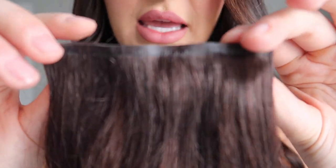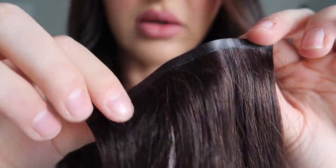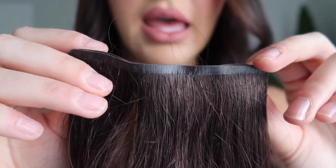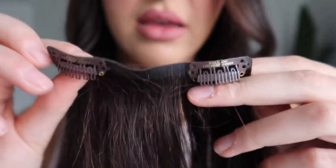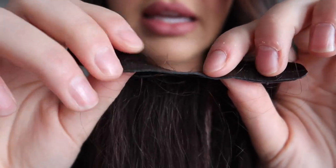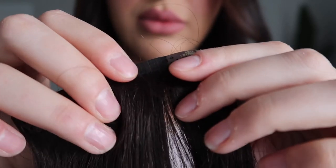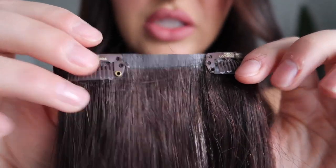This is the Silk Seam. You can see that along the top it kind of resembles a tape-in hair extension — it's very, very thin and it'll just lay flat against your hair. This one doesn't have the weft like the original classic style of extensions does; this one is different.